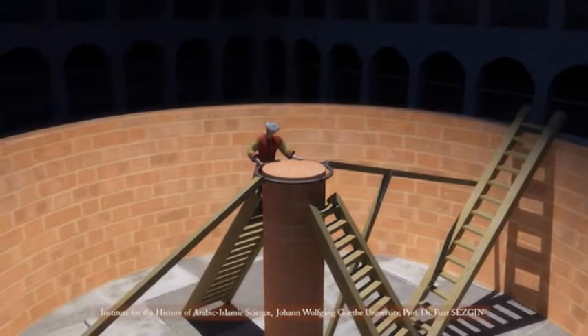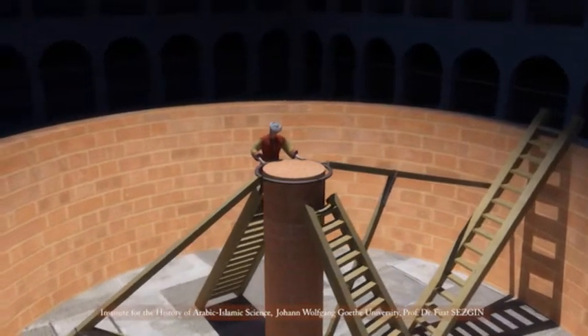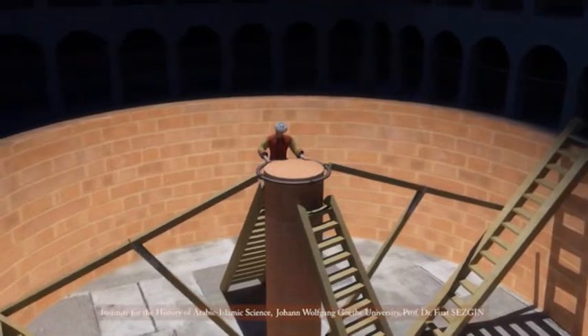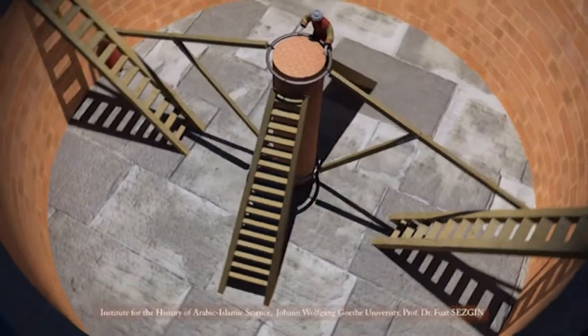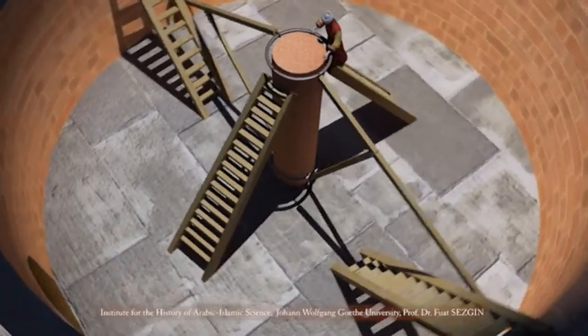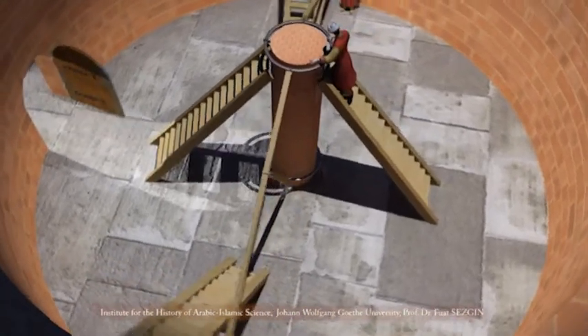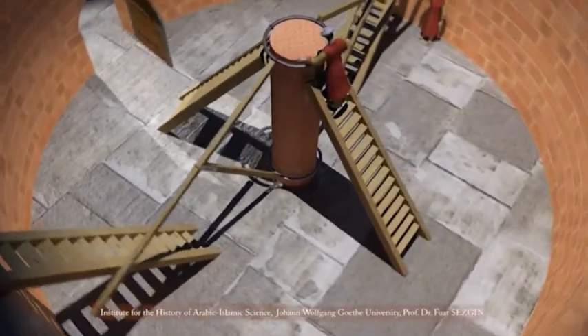A staircase was used for observing heavenly bodies with low elevations. It appears that the room with the steps running around must have been shaped like an amphitheatre. It is pointed out that the observations had to be done by two persons, and that the results of the measurements had to be written down by a third person standing below.